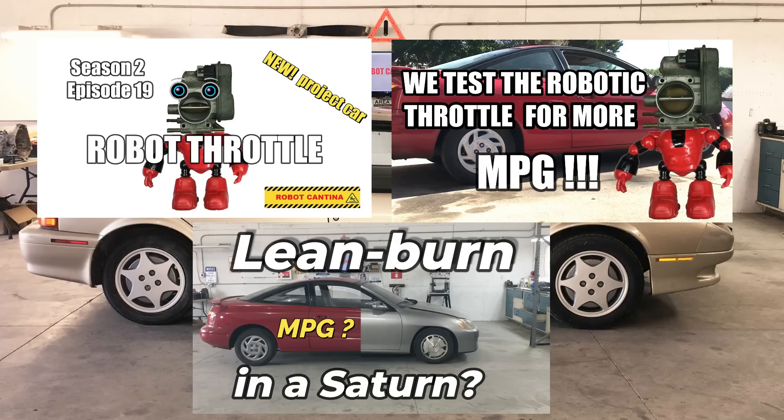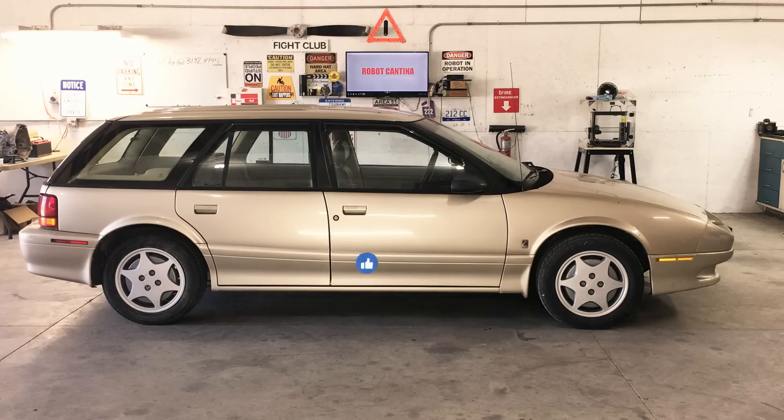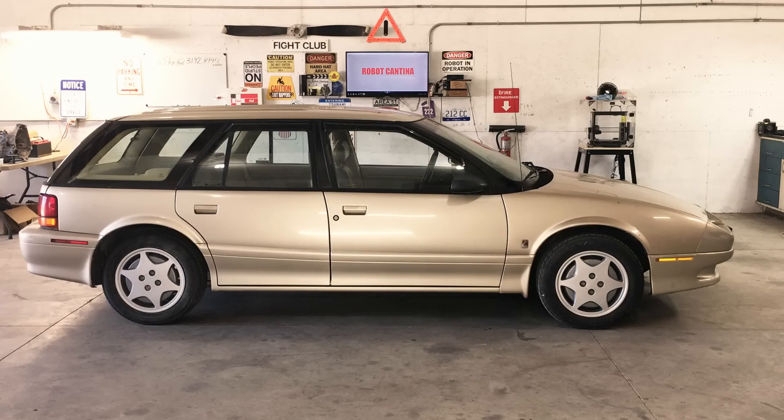That's all for this week. If you want to learn more about the robo-throttle, we covered that in episodes 19 and 20. The lean burn system was covered in episode 18, with links in the description for your convenience. If you like this video, please click the like button, and if you want to see more of this kind of content, consider subscribing — it really helps us out a lot, and it's free. Until next time.